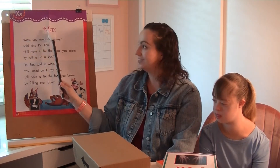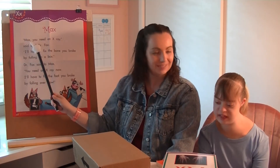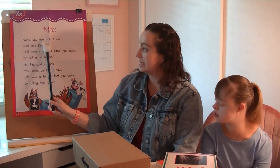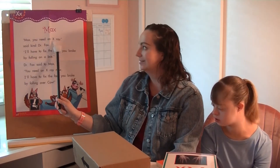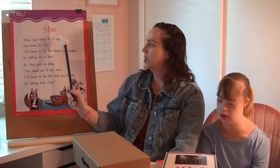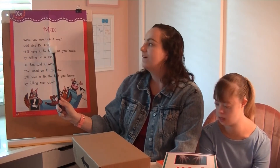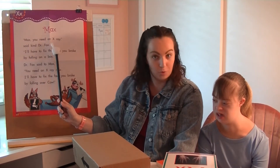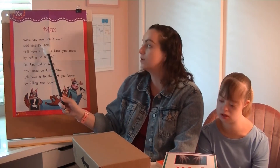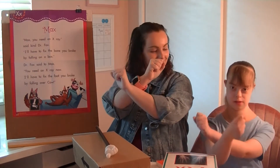Max — there it is again, the same word. What's that same ending sound in the word max? Good. So what do we do? X. You need an x-ray — we'll kind of do it because we see the letter X making the sound. Said kind doctor Fox. I think I heard it — fox! What's the last sound in the word fox? So what do we do? X.